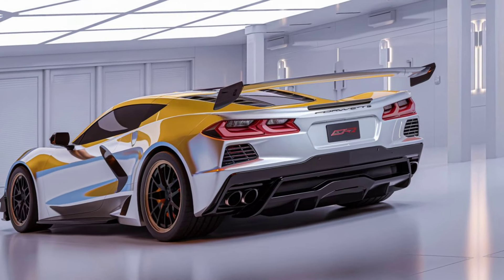The 2025 Corvette C8 ZR1 is more than just a sports car — it's a supercar that challenges the best in the world. Whether you're looking for track day thrills or a show-stopping street presence, the ZR1 is in a league of its own. Thanks for watching.